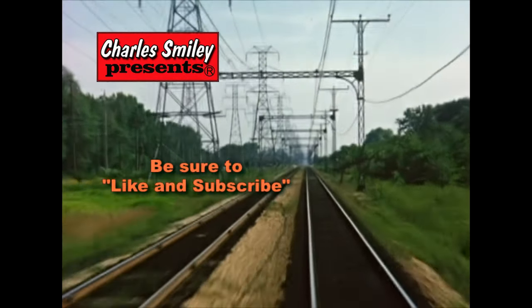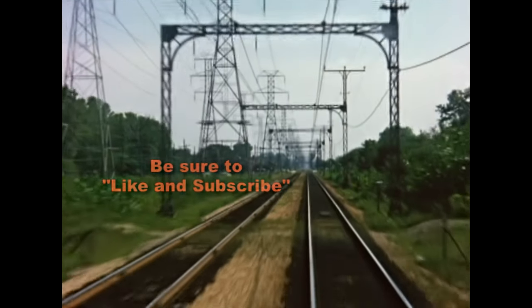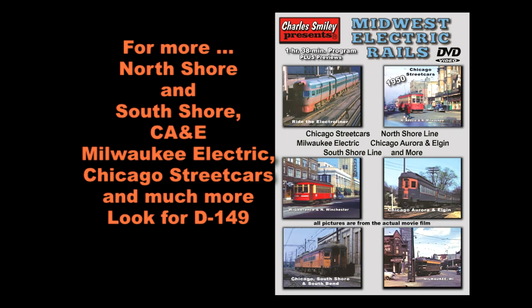If you want to see the next chapter of the North Shore line and the other great chapters — the South Shore line, the Chicago Aurora and Elgin, the old Chicago streetcar lines, and the Milwaukee Electric line — look for the full DVD here.